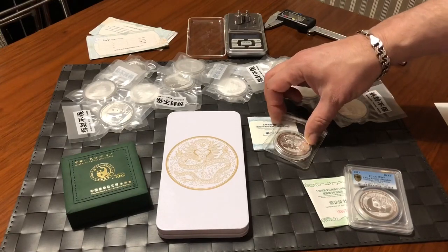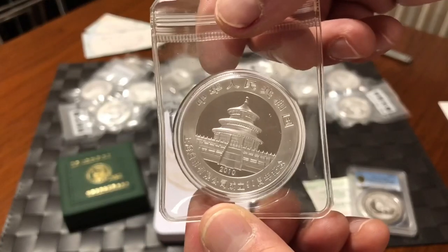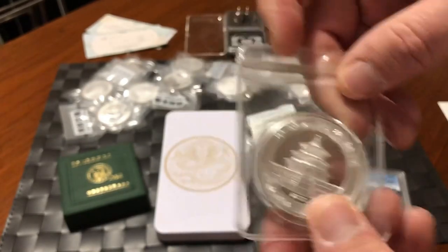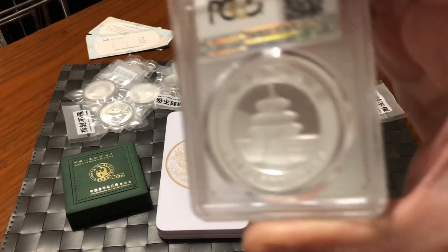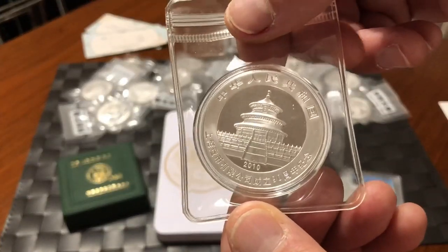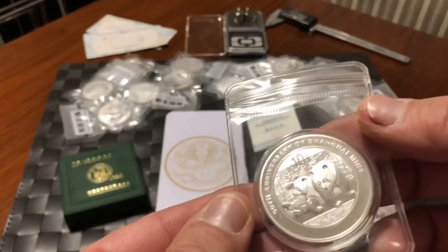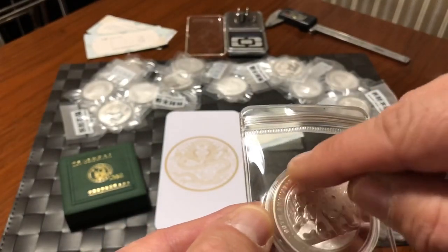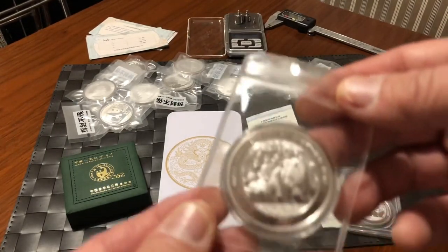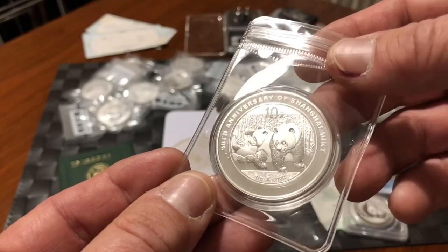The second silver coin I picked up was the 90th Anniversary of the Shanghai Mint. This coin has about 20,000 mintage — not many. It's the 2010, while the MS67 is the 2011. Looking at it very closely — and I don't think you can see it on camera — there might be some discoloring on the outer ring. It's not a rated coin, but I picked it up for a pretty reasonable price. It was the last one they had, and it's a fairly interesting panda with low mintage.